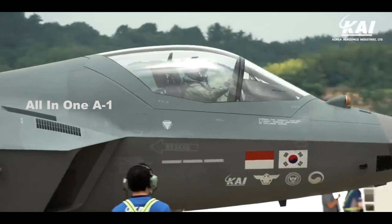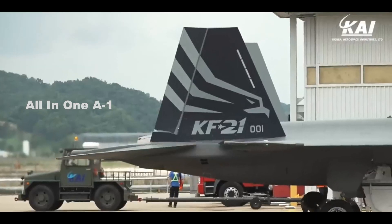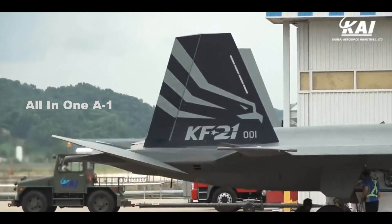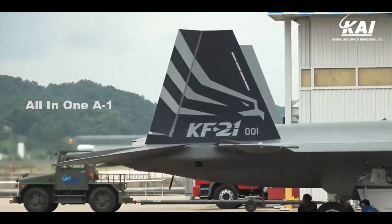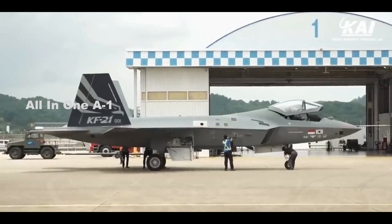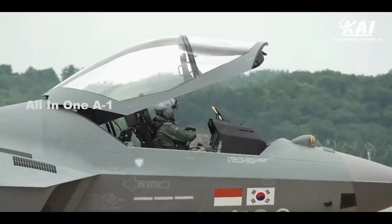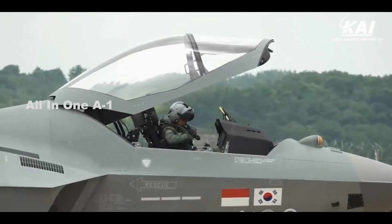However, the KF-21 is powered by a pair of US-supplied General Electric F-414G engines, which offer the benefit of being well proven, with the reliability that comes from operations in different platforms with multiple operators around the world. Primary air-to-air armament will consist of the Iris-T short-range weapon from the Germany-based Diehl company, as well as the aforementioned Meteor from the pan-European MBDA.